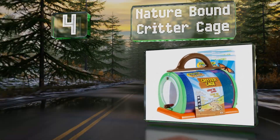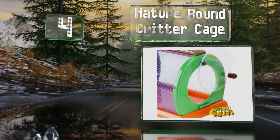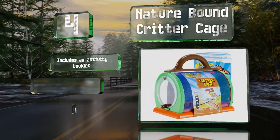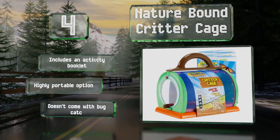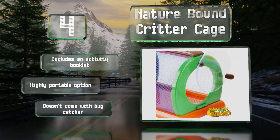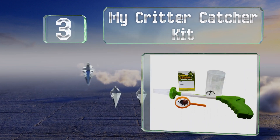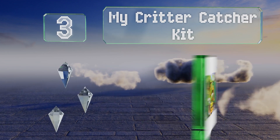At number 4, the Nature Bound Critter Cage has mesh walls so children can see what's going on inside. It also has a door that swivels open on a hinge and a sturdy handle on top so kids can transport their findings. It includes an activity booklet and is a highly portable option, however it doesn't come with a bug catcher.